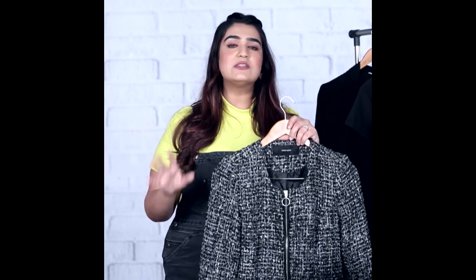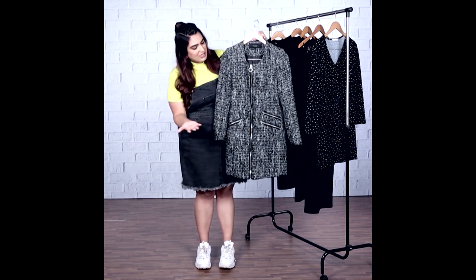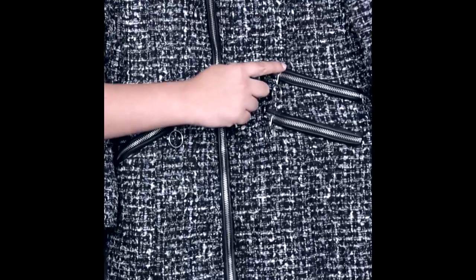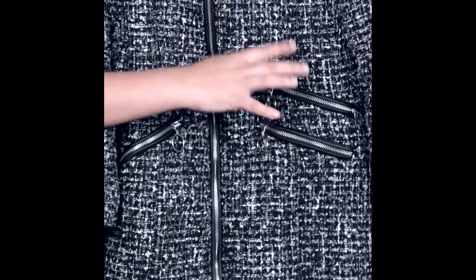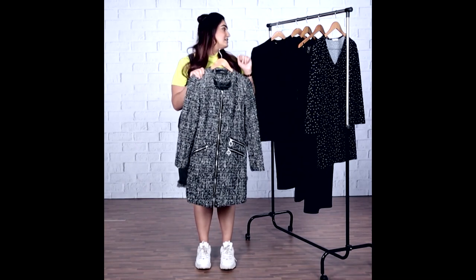You can wear it with a pair of booties or thigh-high boots. Another interesting detail this particular dress has is the zipper details on the sides, and it also has a little leather detail, giving it a bit of an edgy twist. This dress, I think, is one of my favorites.